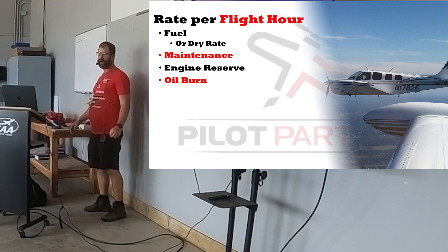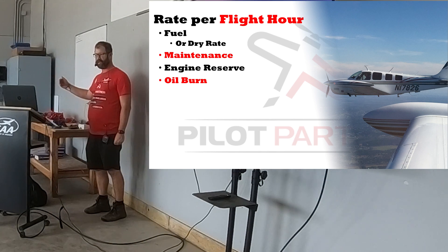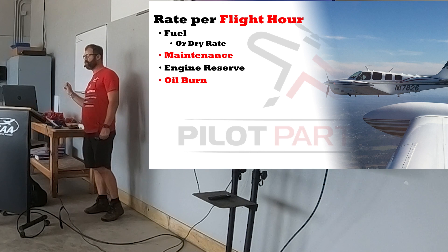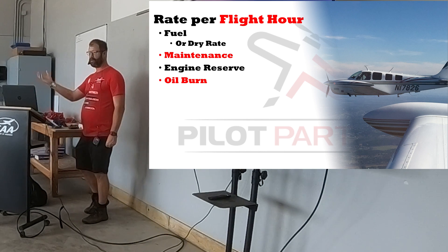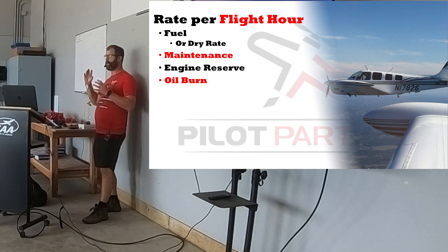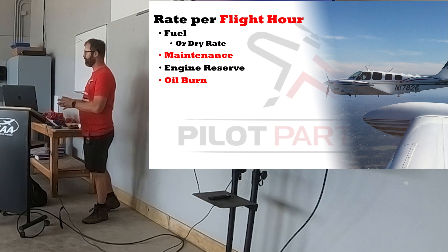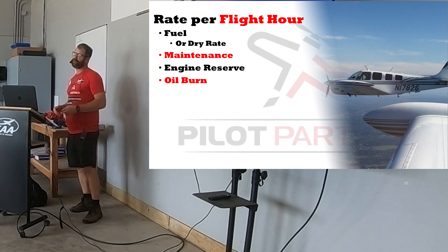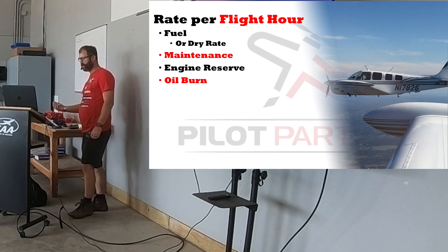Oil burn you should know — plan for a certain number of oil changes and fold that into your hourly rate, because you're not changing oil if the plane isn't flying. Every hour of flight should add a little bit to the running oil cost. Once you think about the things you pay for that increase the more the plane flies, your hourly rate should follow that. The things you'll pay for even if the plane sat on the ground all year — those should be in your monthly dues.